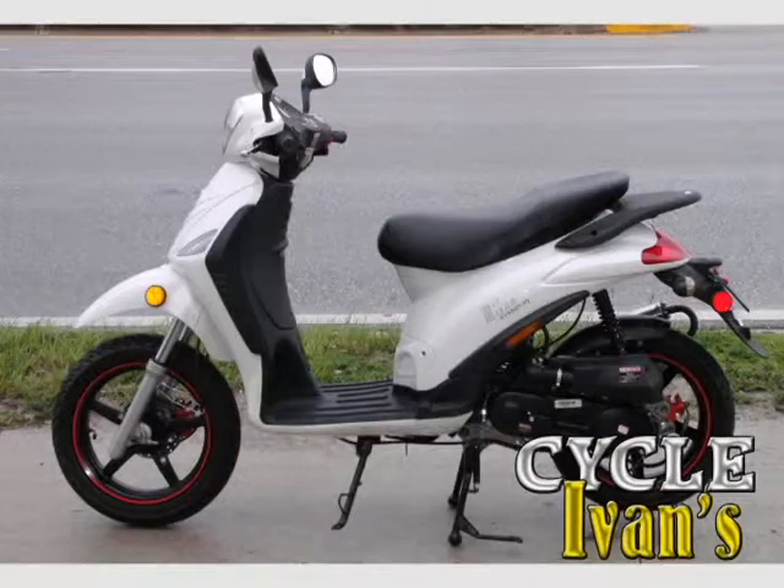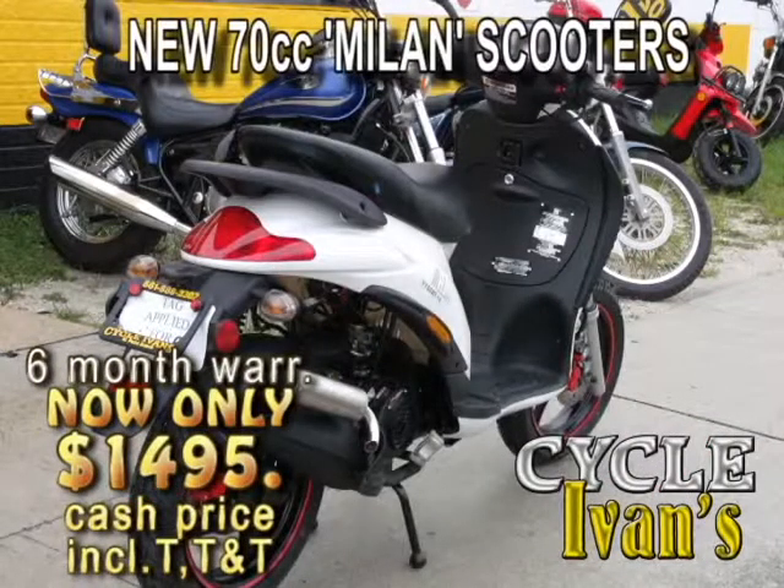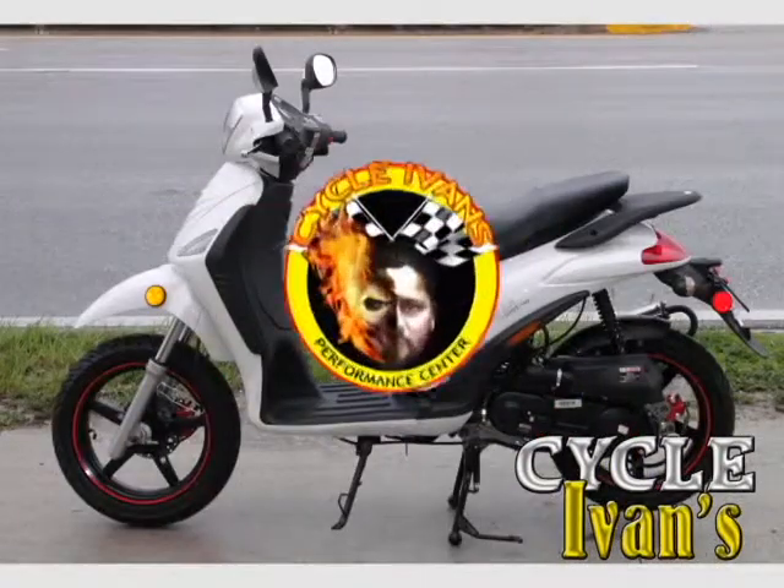Here are the new Milan 50cc scooters with all this elegant Italian styling. Ivan knows you're going to love it. Come and get this with a six month warranty only at Cycle Ivans.